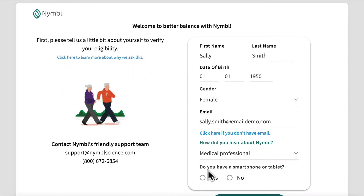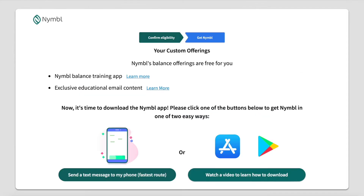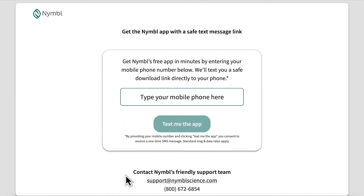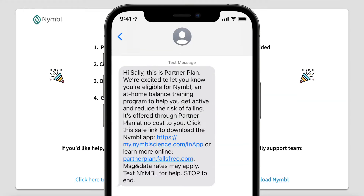If they sign up with fallsfree.com after verifying their eligibility, they'll get easy-to-follow instructions on how to download the digital balance training app to their smart device, as well as more information on our education program and dual-task training.